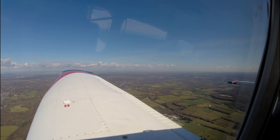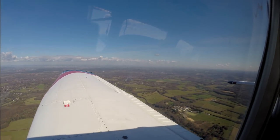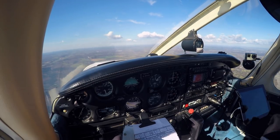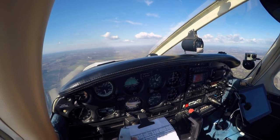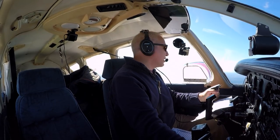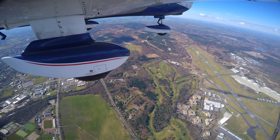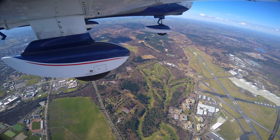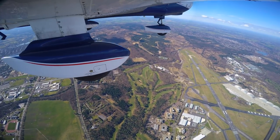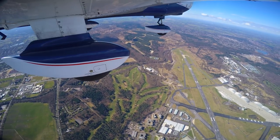One thing I did realise after landing was that I hadn't turned on my headset noise cancelling. Hence why I struggled to hear the squawk code clearly the first time and why I had a headache after I landed. So we're just flying over Farnborough Aerodrome here now, and we're up nice and high so as not to conflict with anything going on below.